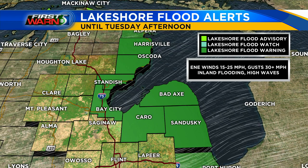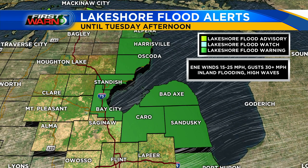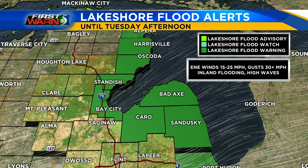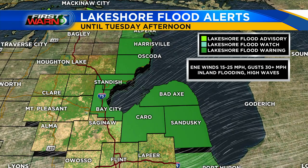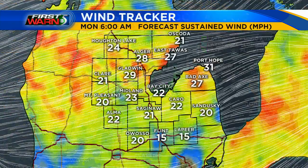Lakeshore flood warnings are also in place for the counties along the lakeshore and the Bay County area. There are a few spots inland that could see some flooding as well, mainly the Saginaw River as all that water gets backed up thanks to that east-northeasterly flow. In addition to the lakeshore flooding, high wave action could contribute to some erosion. Definitely something to keep an eye on.